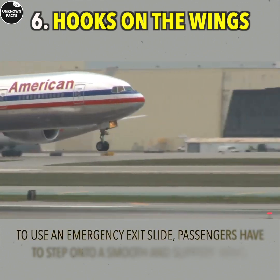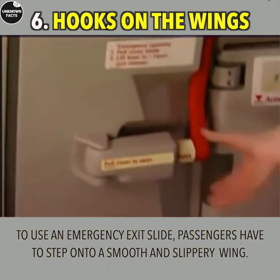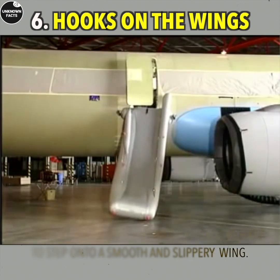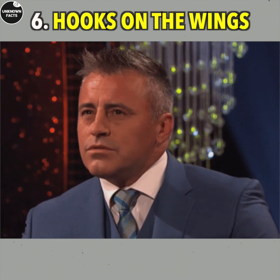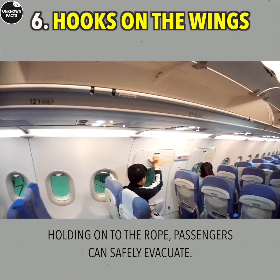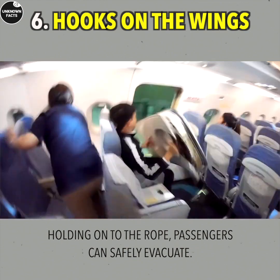Hooks on the Wings: In most planes, to use an emergency exit slide, passengers have to step onto a smooth and slippery wing. To make this easier, a special hook was designed — a safety rope is led through it, with one end attached to the door and the other hooked to the wing at the base of the slide.